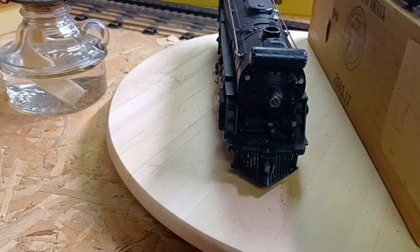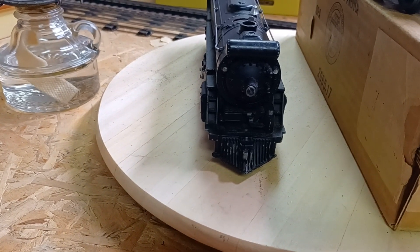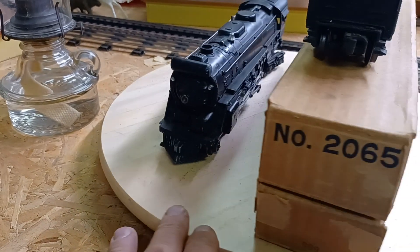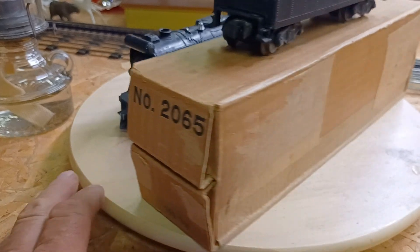What's really neat is these two little lights — they light up when it's going around. It does produce a nice smoke effect. There's a box, a set box that came with it — 2065.